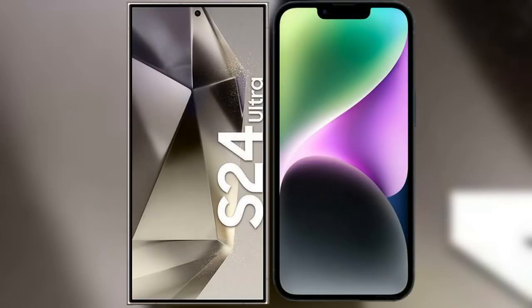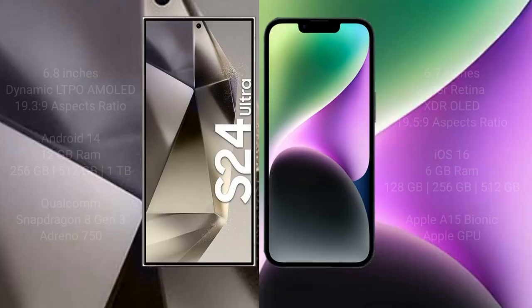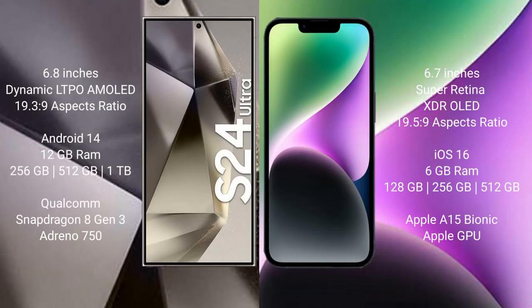I will compare the new Samsung Galaxy S24 Ultra with the iPhone 14 Plus. The Samsung Galaxy S24 Ultra comes with a 6.8-inch Dynamic LTPO AMOLED display and an aspect ratio of 19.3:9. The iPhone 14 Plus comes with a 6.7-inch Super Retina XDR OLED display and an aspect ratio of 19.5:9.